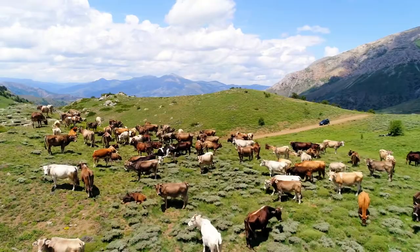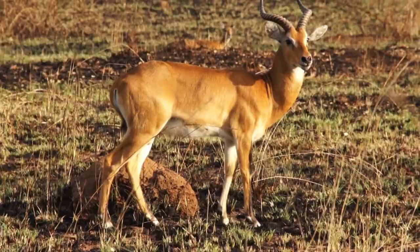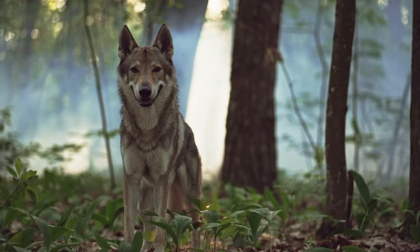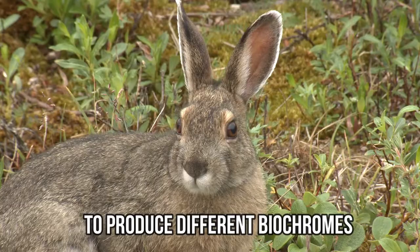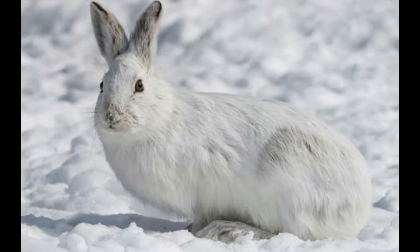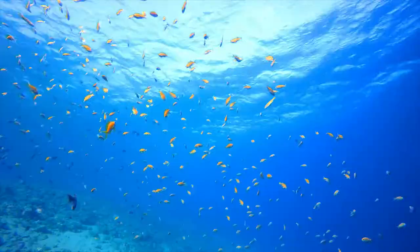While brown coloration is perfect for a summer wooded environment, it makes an animal an easy target against a white background. Many birds and mammals deal with this by producing different colors of fur or feathers depending on the time of year. In most cases, either changing amounts of daylight or shifts in temperature trigger a hormonal reaction that causes the animal to produce different biochromes. Some animals have a type of seasonal camouflage, including the snowshoe hare, whose fur turns white in winter to match the surrounding snow and brown in summer to match the surrounding foliage. Many fish species gradually produce different pigments, working similarly to seasonal molting in mammals and birds.